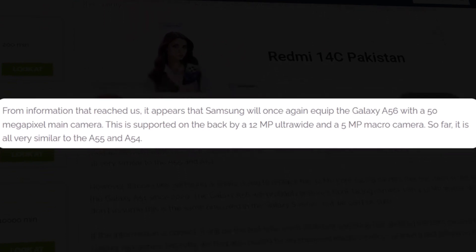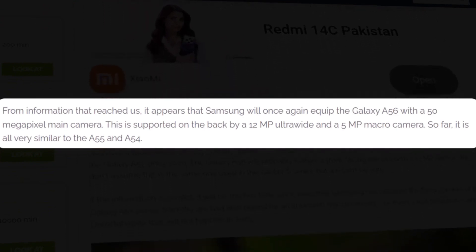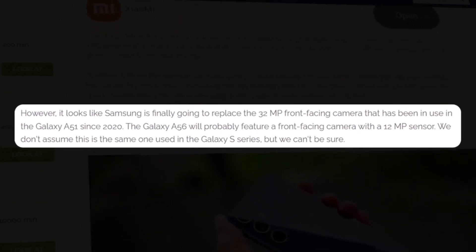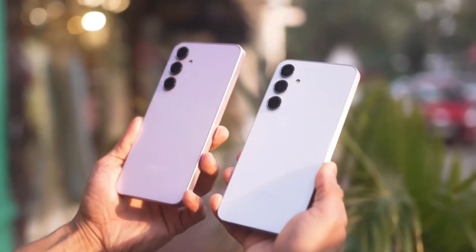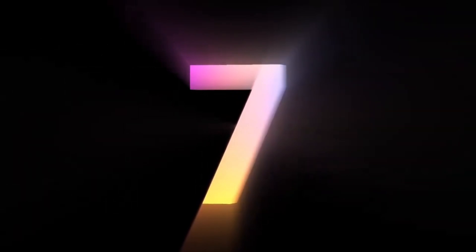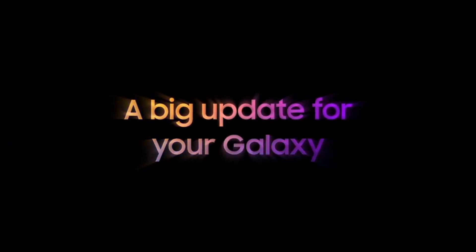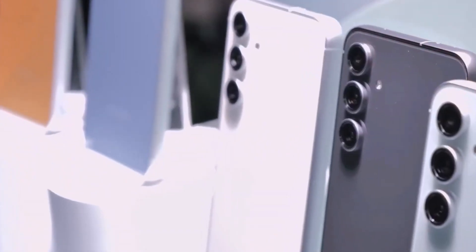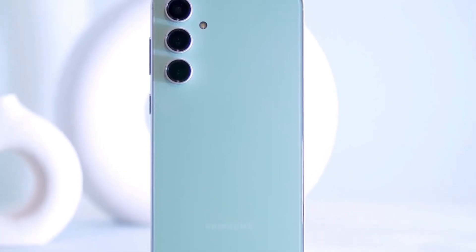Galaxy Tab Series: Galaxy Tab S10 Plus, S10 Ultra, Galaxy Tab A9, A9 Plus, Galaxy Tab Active 4 Pro, Galaxy Tab S8, S8 Plus, S8 Ultra, Galaxy Tab S9, S9 Plus, S9 Ultra, and Galaxy Tab S9 FE, S9 FE Plus.